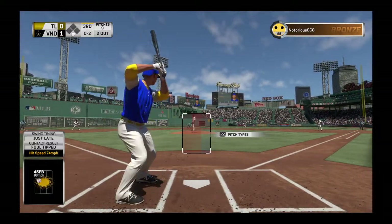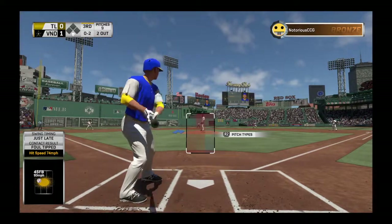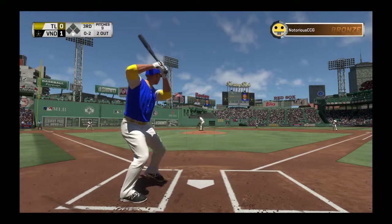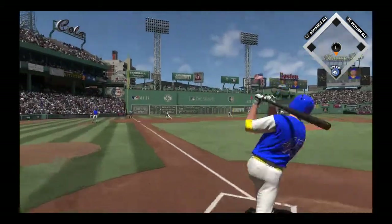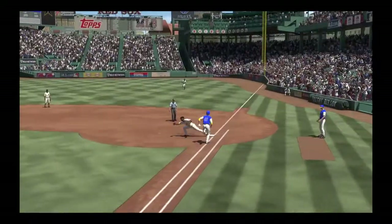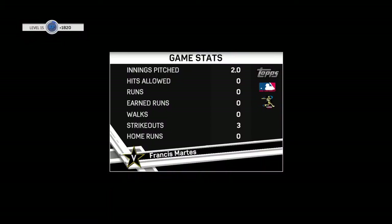Foul back. A pause and the 0-2 pitch down the third baseline. Oh, a diving stop — what a play. And just like that, this one is over.